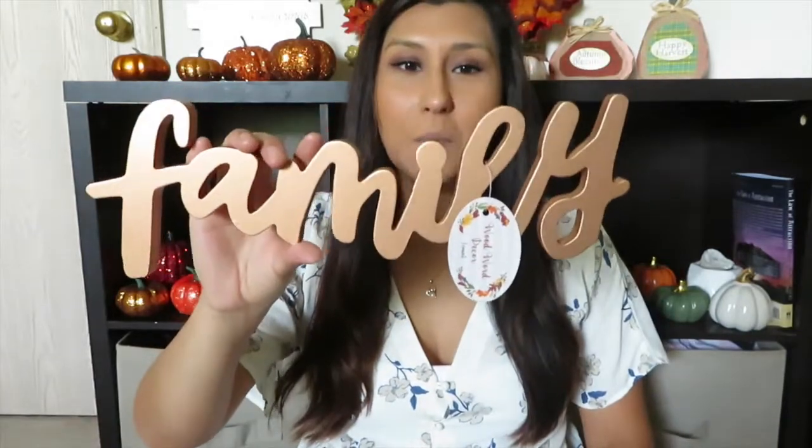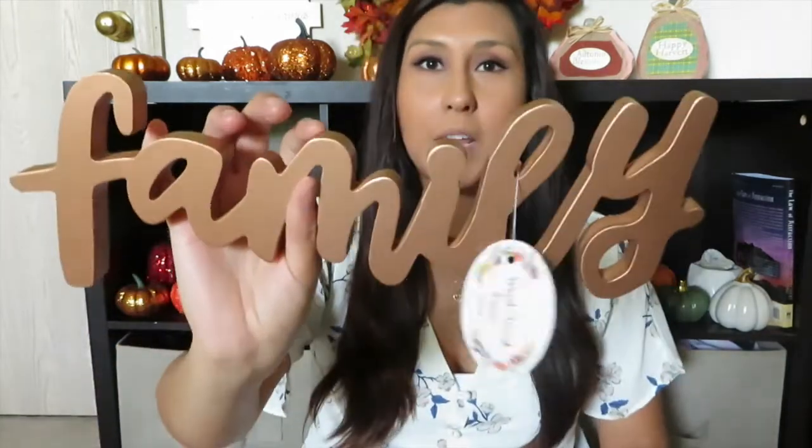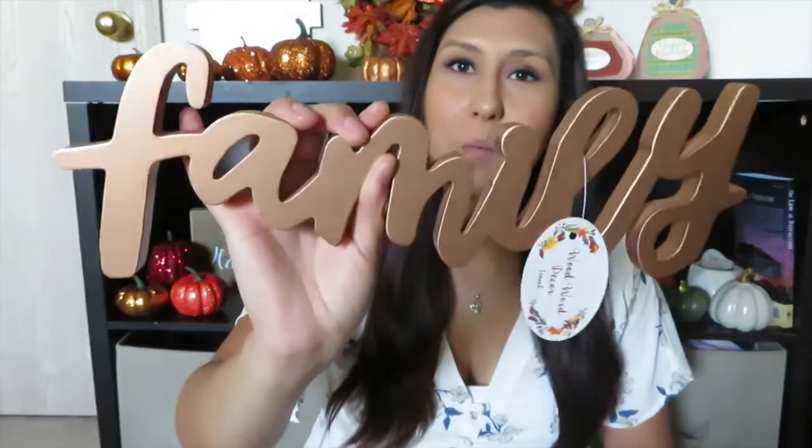Moving on, I got this sign that says 'Family.' I thought that was super cute and I have an idea of where I want to put it. This little guy was three dollars. It's that deep, almost rose gold orangey color — I'm not quite sure how to describe it, but it's really really pretty and I have an idea of where I'm going to put it.